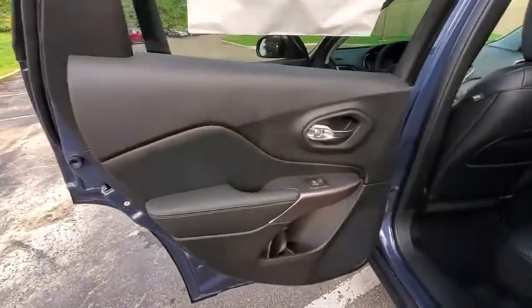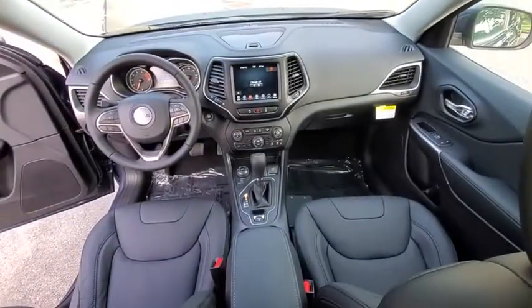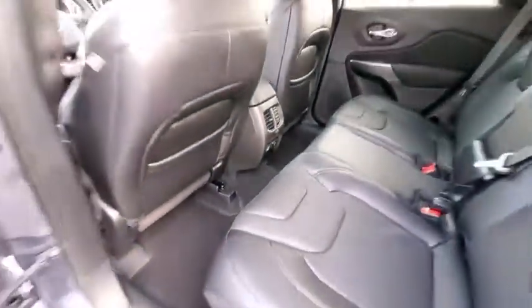Traction control, power passenger seat, dual airbags, power steering, four-wheel disc brakes, universal garage door opener, trip computer, compass, electronic stability control, fog lights, heated front seats, heated steering wheel.